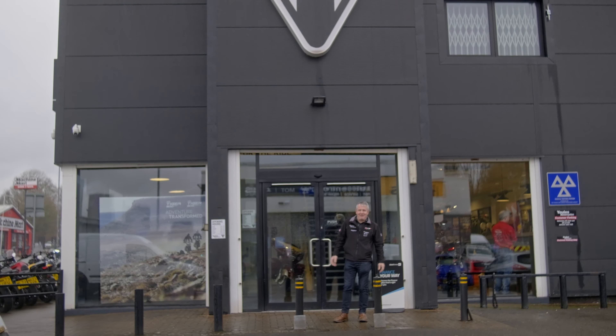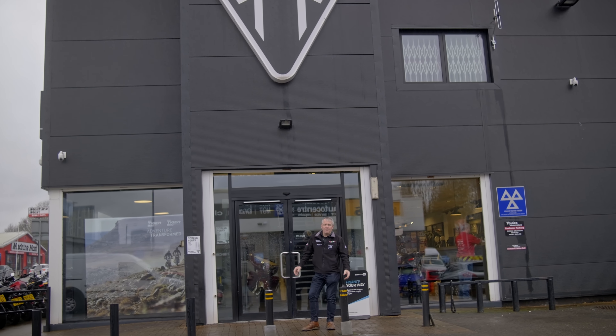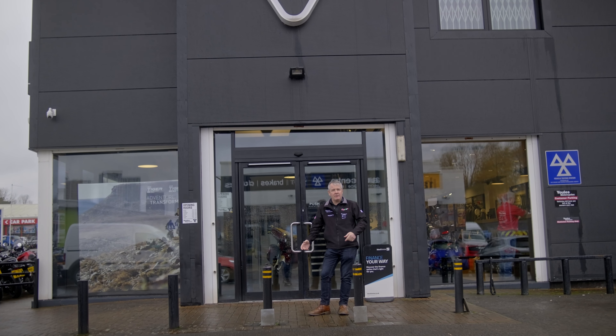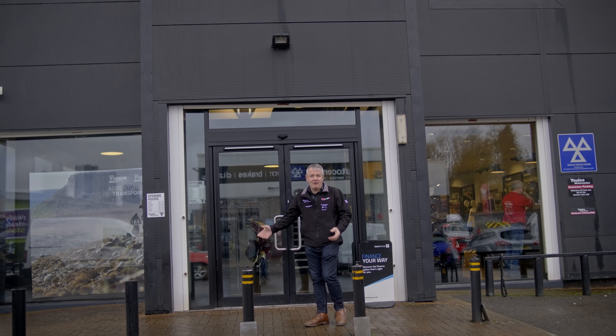So here we are on a very rainy day in Manchester. We're at Yule's Motorcycles right in the heart of Manchester Centre and we're going to take you inside out of the weather and show you around our store.